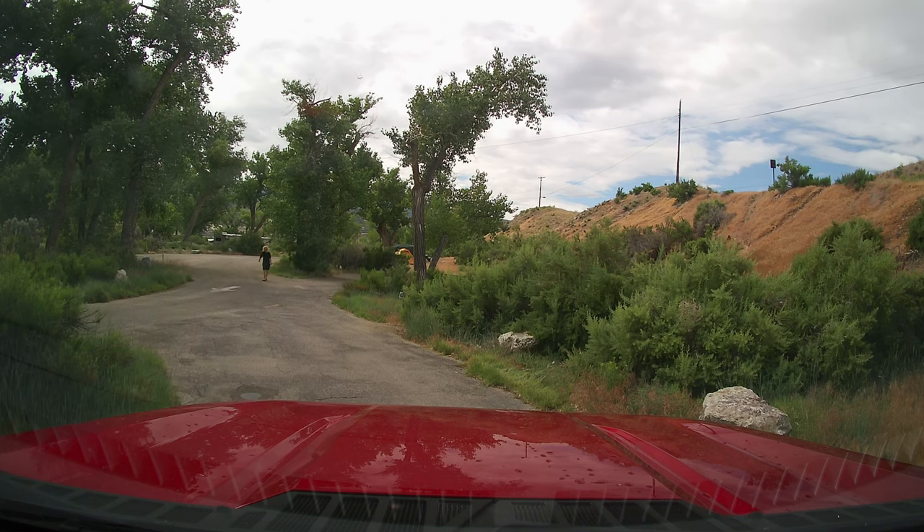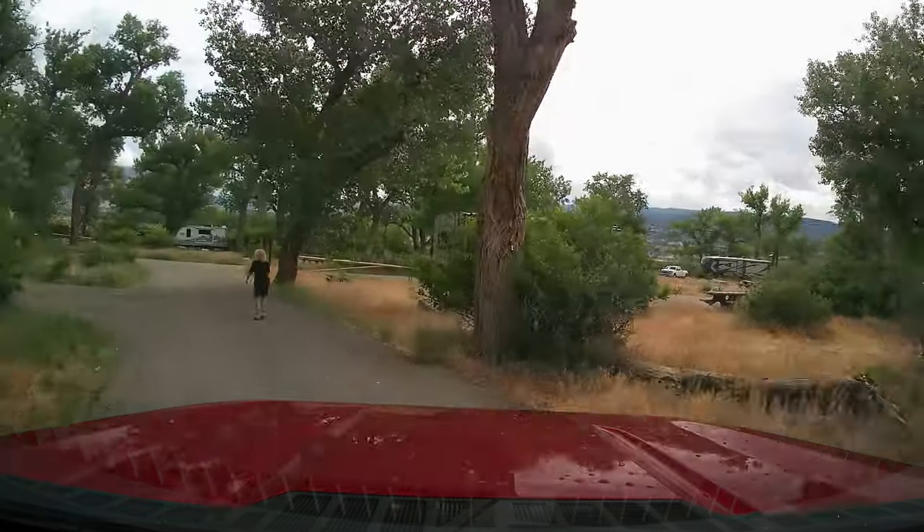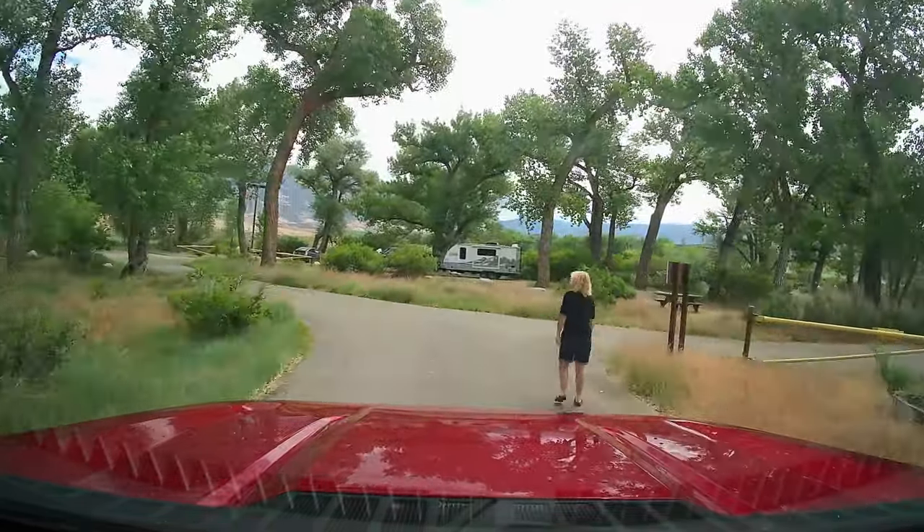We start our video in Dinosaur National Monument at Green River Campground as we pull out of our campsite and make our way to Flaming Gorge Recreational Area.